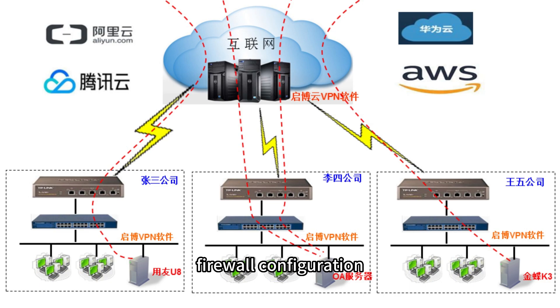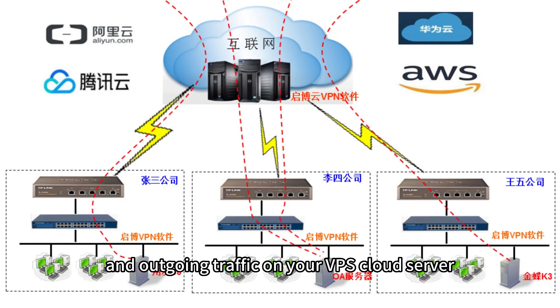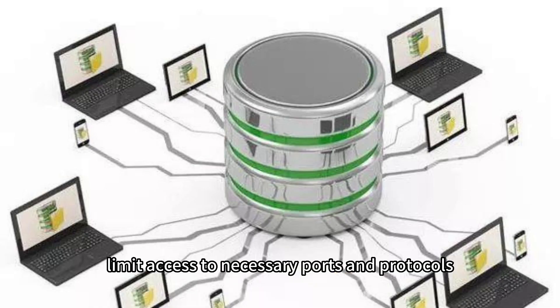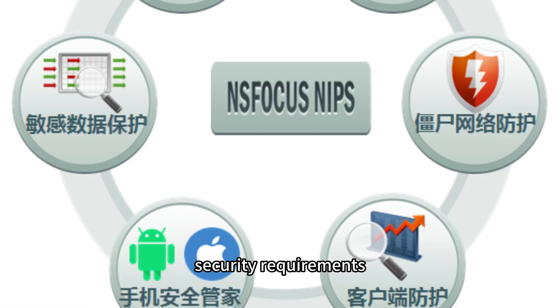Firewall configuration: Configure a robust firewall to control incoming and outgoing traffic on your VPS cloud server. Limit access to necessary ports and protocols, and regularly review firewall rules to ensure they align with your server's security requirements.